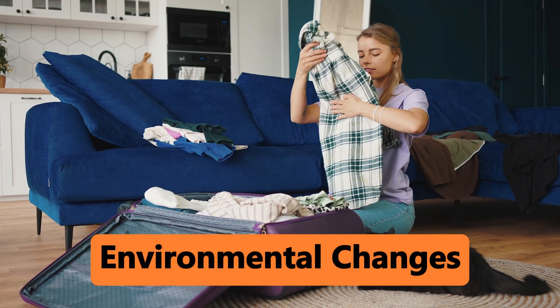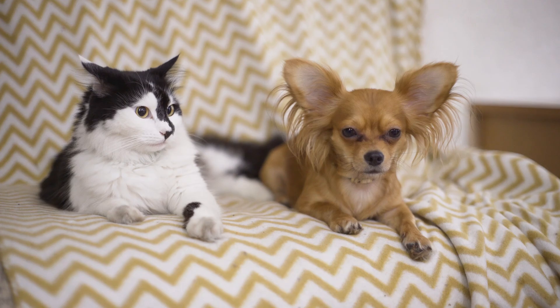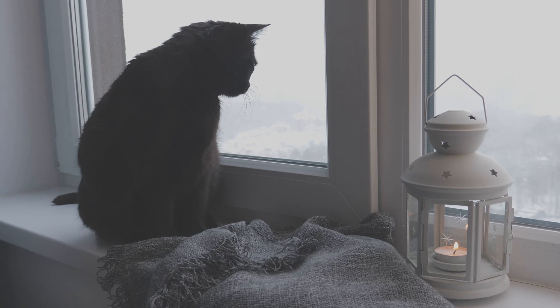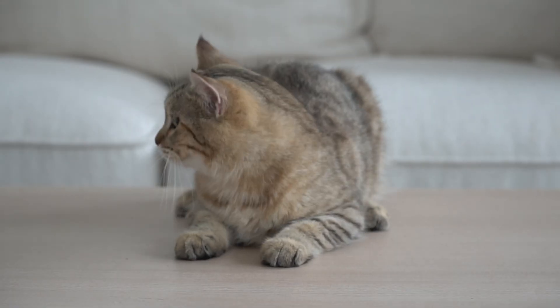Environmental changes: moving to a new home, introducing a new pet, or even rearranging furniture can stress your cat out and trigger zoomies. Weather changes: believe it or not, some cats get zoomies when the weather changes, like during a thunderstorm or when it starts snowing. It's like they're reacting to the shift in energy around them.